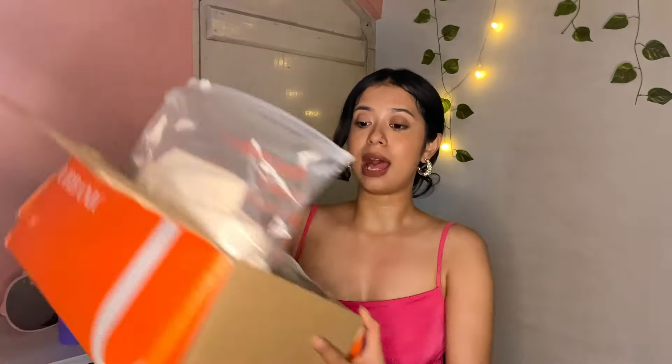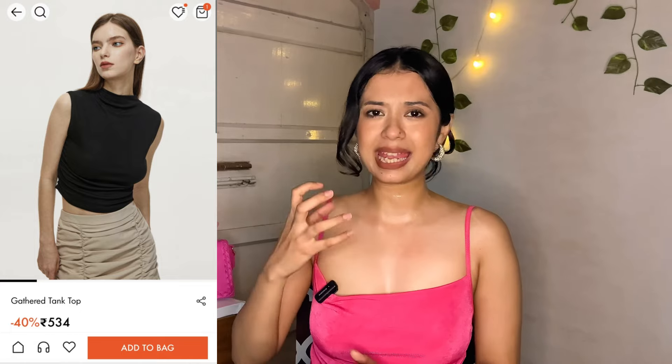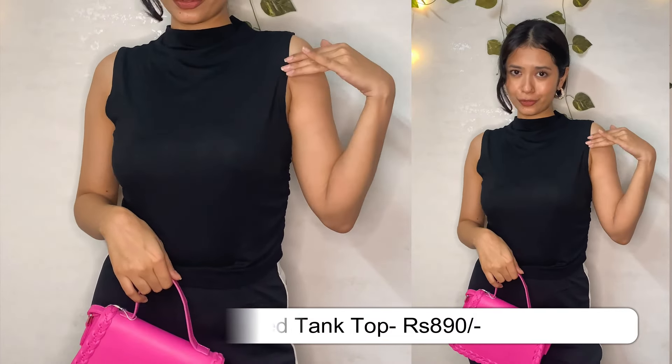Now I have all the top wear with me — yeh saari tops hain. The very first top is a very basic high neck crop length sort of top. The moment I saw it I was like I need to grab this — one word to describe it is elegance. If you want such classic pieces, basics can get very expensive elsewhere, but you will get the most affordable prices at Urbanic and their quality bhi bahut zyada achhi hai.